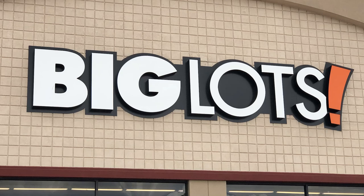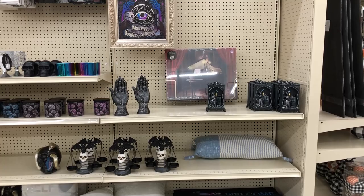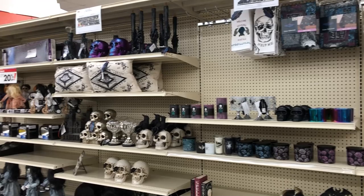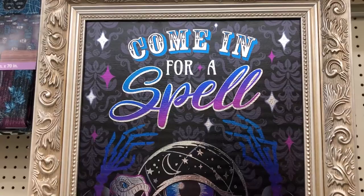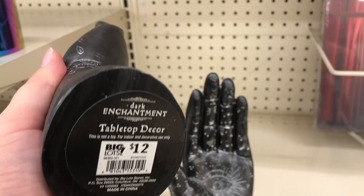Big Lots was luckily in the same parking lot as Tuesday Morning — this is in McKinney, Texas by the way. Big Lots has had their stuff out for a while, but they have paper up, so I'm not sure if they're just putting their stuff out or if it's picked over. They had kind of a mystical witchy palmistry with snakes kind of thing — a lot of places are doing that this year.